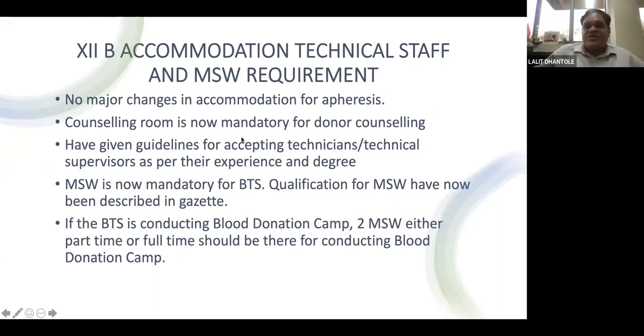Regarding Part 12B — accommodation, staff, and MSW requirements — no major changes in accommodation for apheresis have been made, but permission has been granted for stem cell apheresis, therapeutic leukapheresis, therapeutic plasma apheresis, and cytapheresis. A counseling room is now mandatory for donor counseling. Guidelines have been provided for accepting technicians or technical supervisors based on experience and degree, with minimum experience of six months for specialized transfusion medicine technical staff.